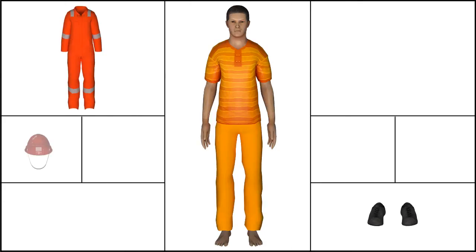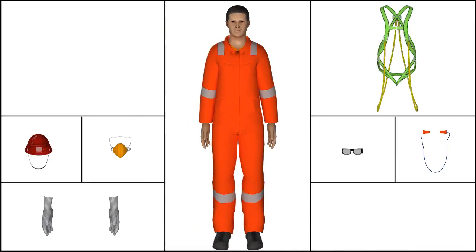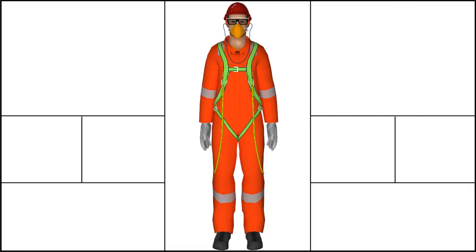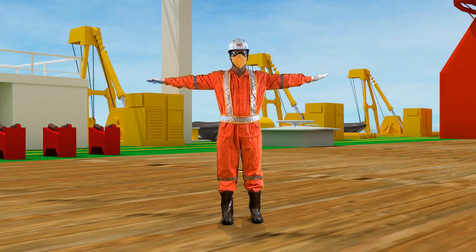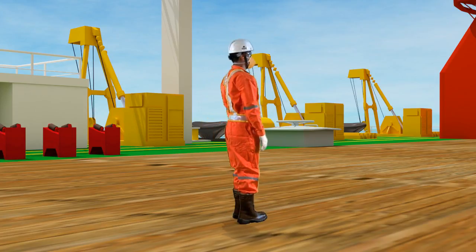Personal protective equipment, better known as PPE, includes company-provided coveralls, safety boots, safety helmet, earplugs or earmuffs, safety goggles or glasses, and gloves. In specific working conditions, respirators or dust filter masks and harness belt or fall protection gear may be required. It is absolutely mandatory for all personnel to have their PPEs at workplaces or any place outside the accommodation area.